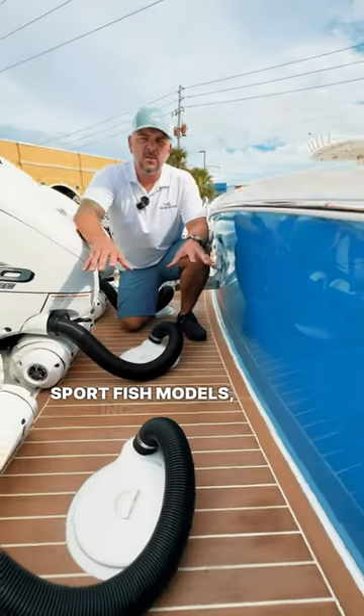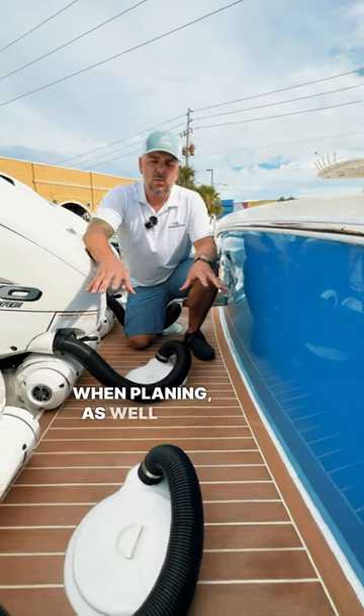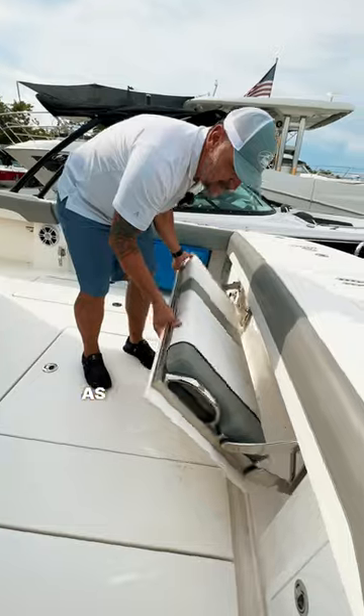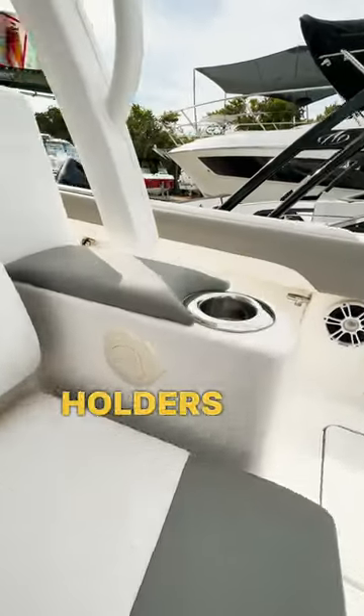On all Regulator sport fish models they incorporate the bracket design to give you a low bow rise when planing as well as a more comfortable ride on the water. In the cockpit we have a huge foldable transom seat as well as a beautiful reverse facing lounger seat with rod holders, cup holders, and air conditioning.